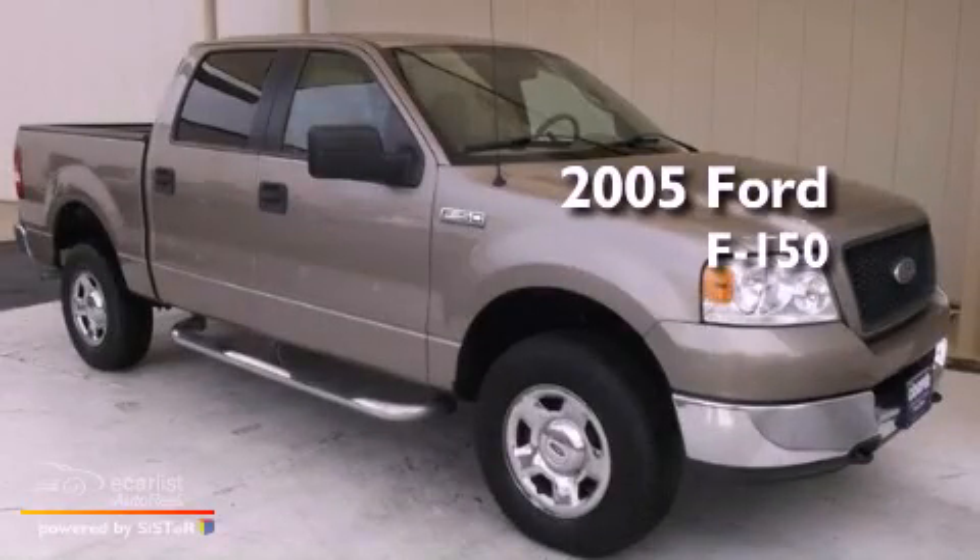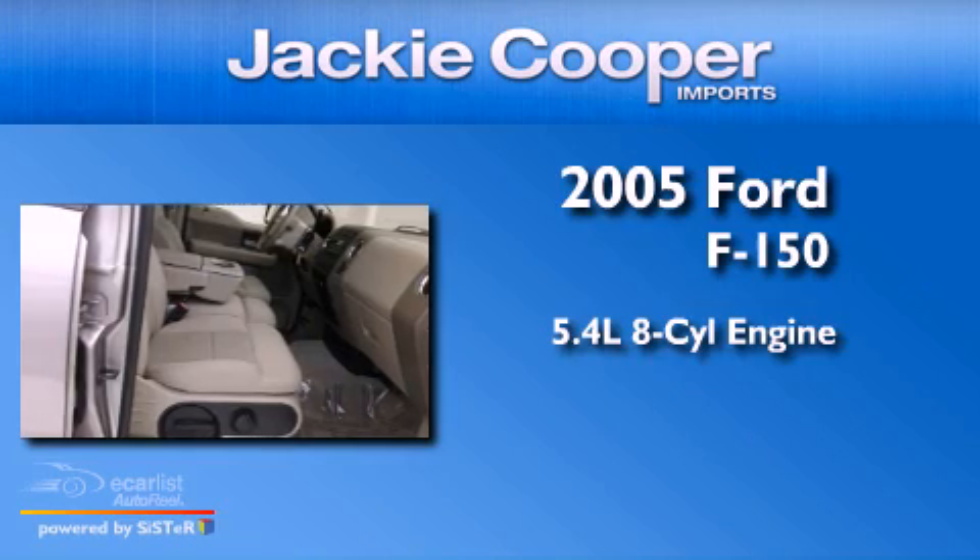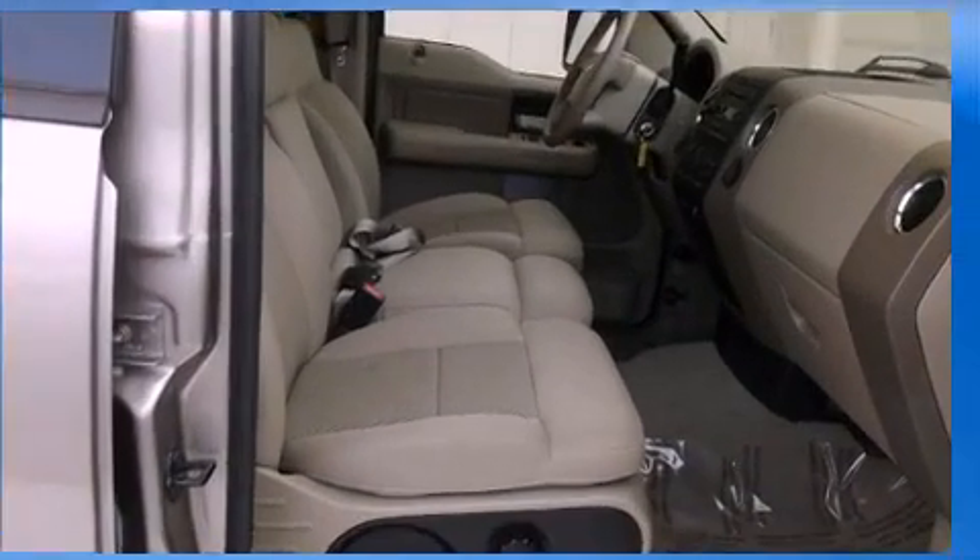This is a 2005 Ford F-150. It has a 5.4-liter eight-cylinder engine, an automatic transmission, and four-wheel drive.